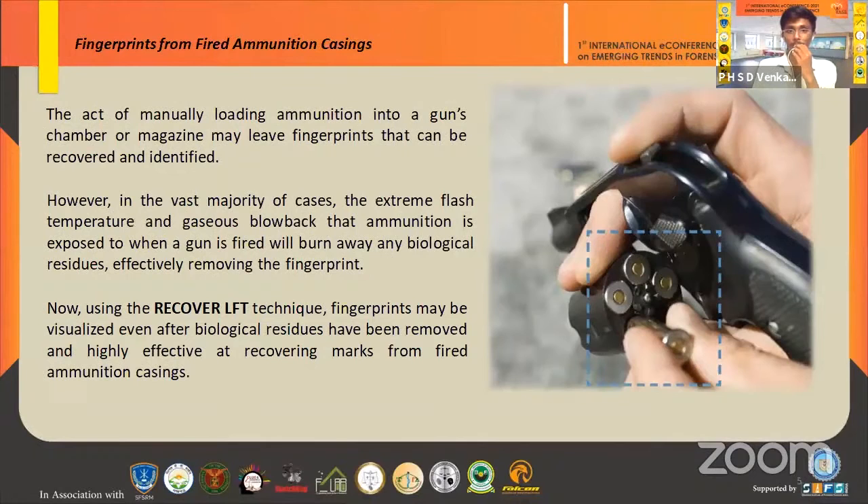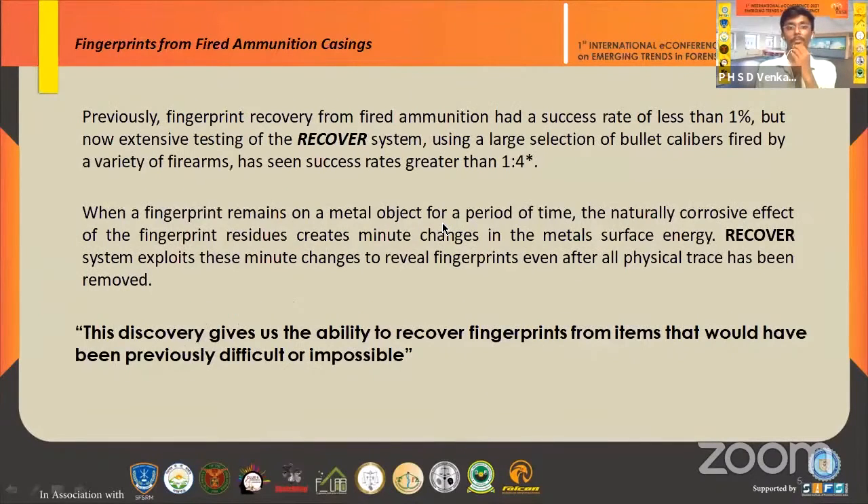The act of manually loading ammunition into a gun chamber may leave fingerprints that can be easily recovered, as you can see in the figure. With bare hands, we can isolate fingerprints. But after firing, the extreme blast temperature and gas flow removes the biological residues and fingerprints completely. With this technology, however, we can visualize them even after they are completely washed away. Previously the success rate was less than 1%, but after the RECOVER system came into existence, it increased to greater than 4%.